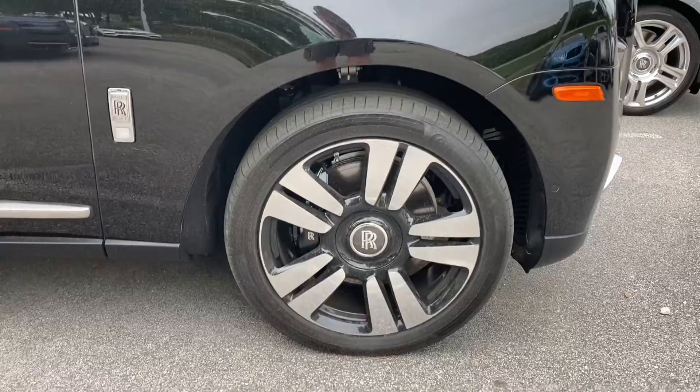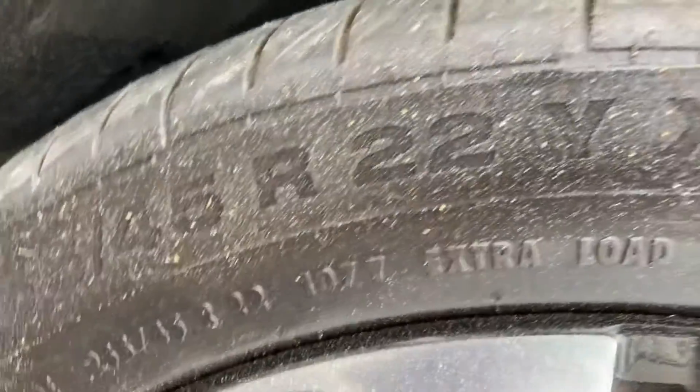Runs on some Continental tires. Let's see how big these wheels are — 255/45 on a 22-inch wheel.